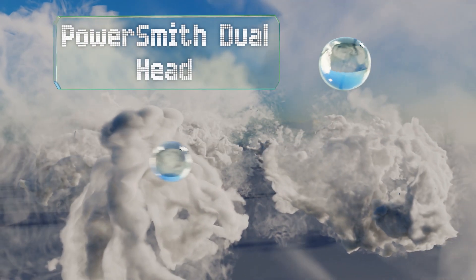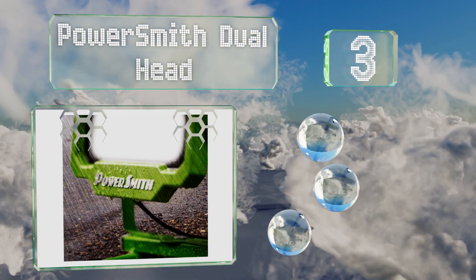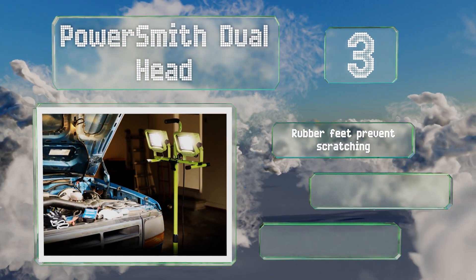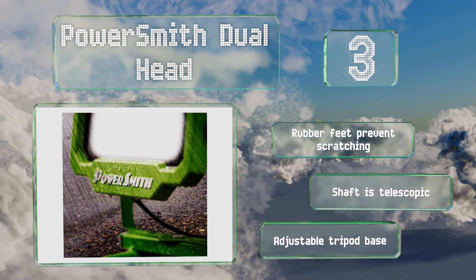Nearing the top of our list at number three, the Powersmith Dual Head is ideal for home projects like room renovations or painting jobs. Two bright lamps sit atop a weather-resistant metal stand, which features a quick-release detachment mechanism for removing the lights if necessary. It boasts rubber feet that prevent scratching, a telescopic shaft, and an adjustable tripod base.